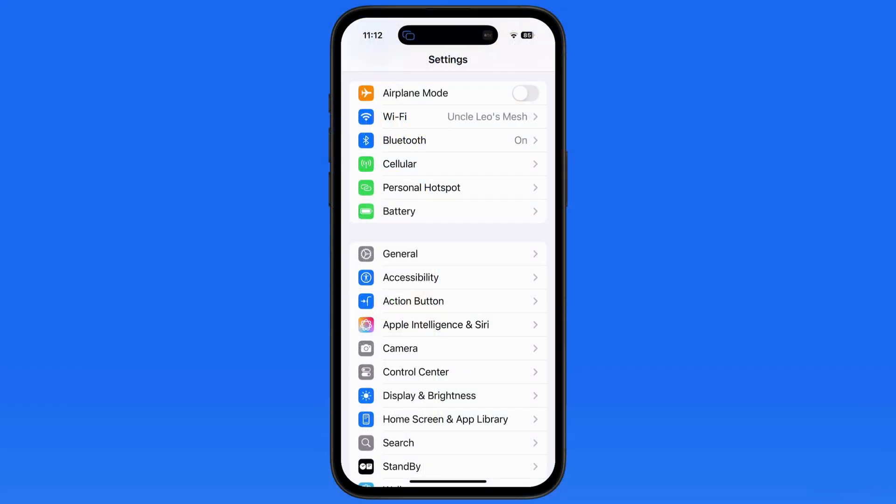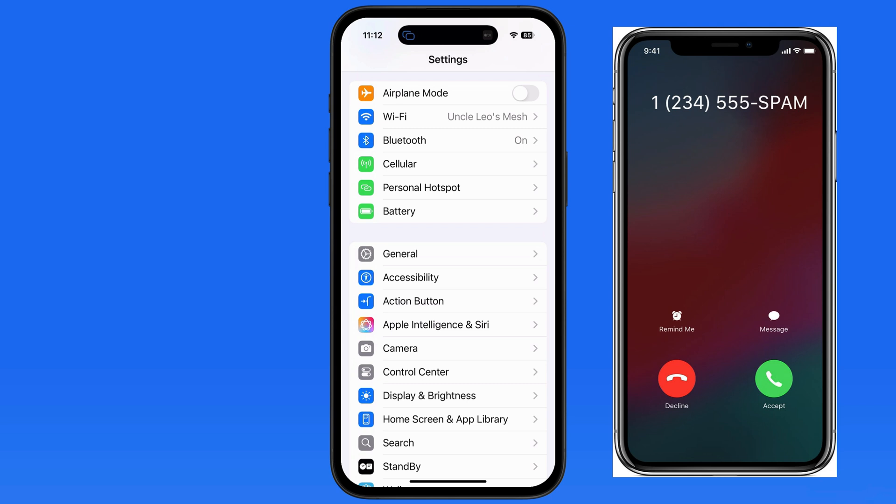In this quick lesson, let's look at a couple ways to prevent your iPhone from ringing or alerting you when a call comes in from a number that's not already saved as a contact. For a lot of us, the vast majority of these calls are going to be spam, so avoiding that interruption can be a big plus.